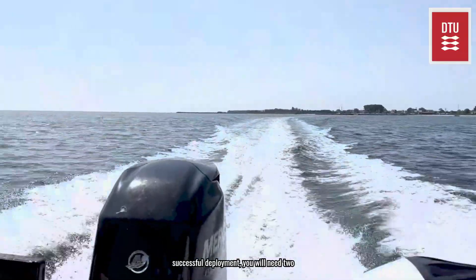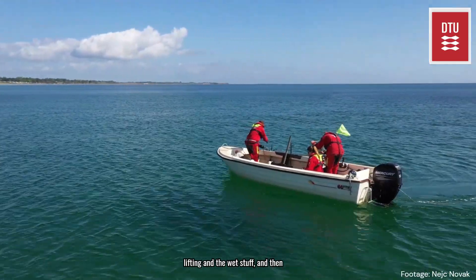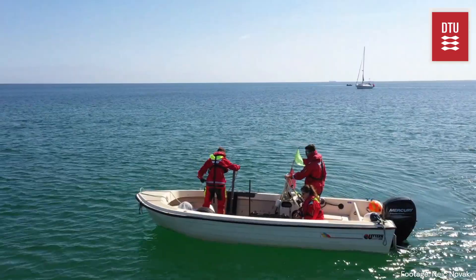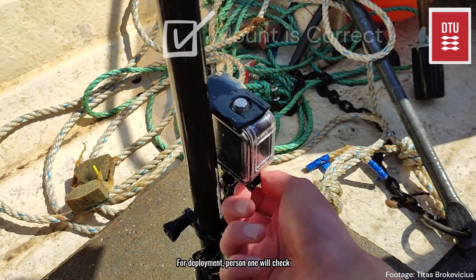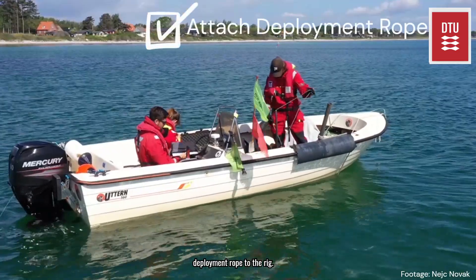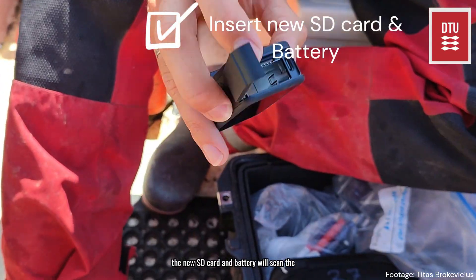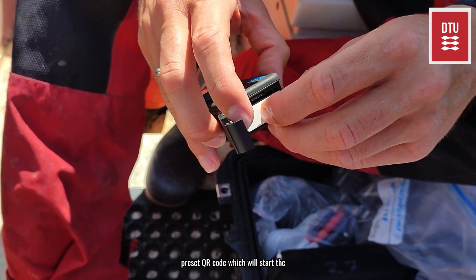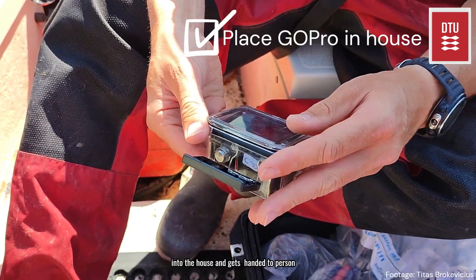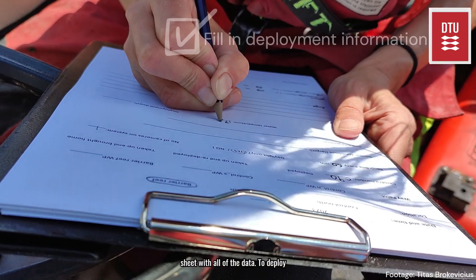When everything was ready we set sail to drop our first deployment. To achieve a successful deployment you need two people working with the rig. Person one deals with the heavy lifting and the wet stuff, and person two handles the dry things like the camera and the information sheets. For deployment, person one will check that the mount is still okay, deploy the boat's anchor, and then attach the deployment rope to the rig. Person two will insert the new SD card and battery, and scan the preset QR code which will start the recording program. The camera is then put into the housing and handed to person one, who will attach it to the rig. Person two then fills in the information sheet with all of the data.